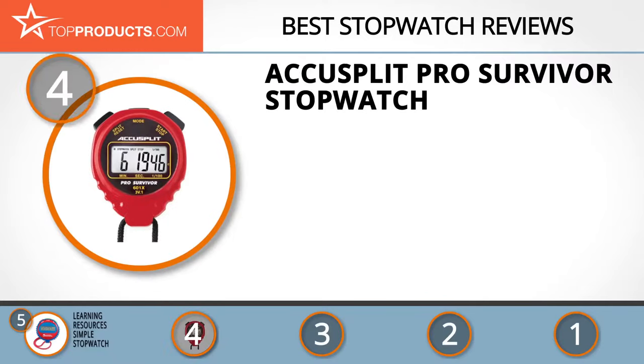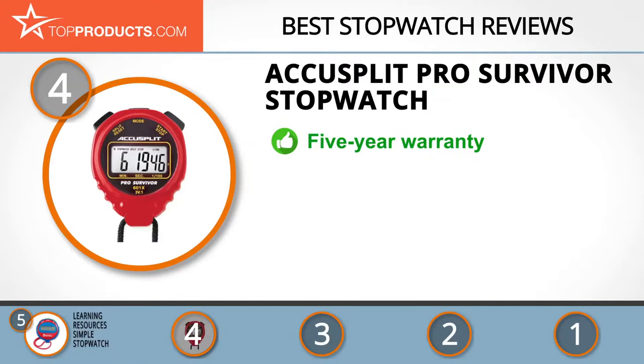Next on our list at number 4 is the AccuSplit Pro Survivor Stopwatch. AccuSplit entered the stopwatch and timing industry in 1972 with its invention of the first-ever digital stopwatch. Its name is based on the stopwatch's function of accurately splitting the time. The Pro Survivor Stopwatch has split timing,